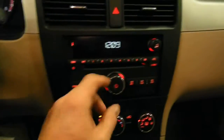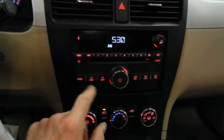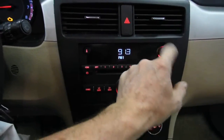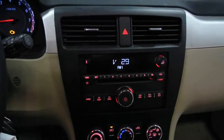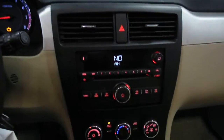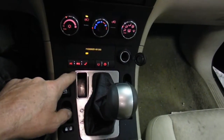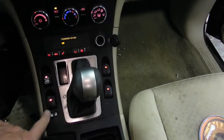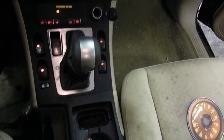AM/FM/CD — the CD works. Auto temp control, dual zone. Rear wiper, rear washer, power windows. There's a floor shifter with what looks like a tap-shift option.